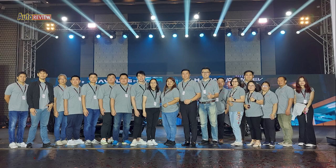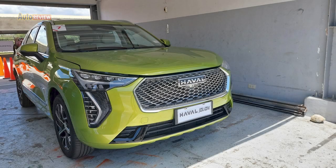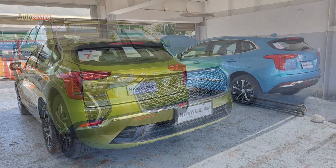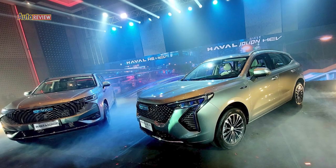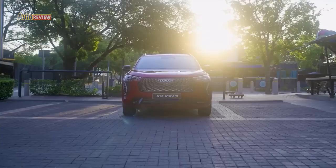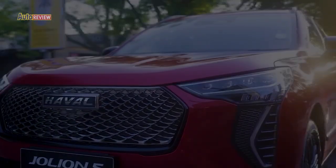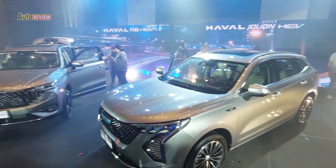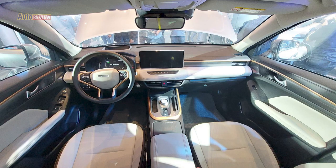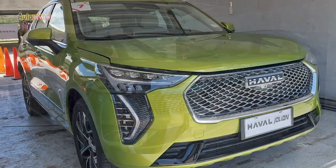Global brand Great Wall Motor enters the Philippine automotive market with a preview of its lineup at the Bellevue in Alabang. GWM brings four outstanding products to this market, including the Haval H6 and Haval Jolion, developed with GWM Intelligent Modular Architecture. Great Wall Motor is set to take on the country's very competitive segments as the brand prepares to start sales of the Haval H6 and Haval Jolion.